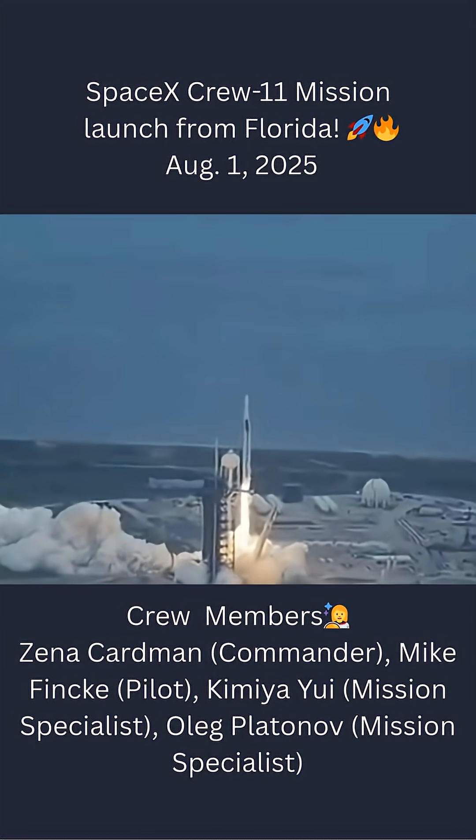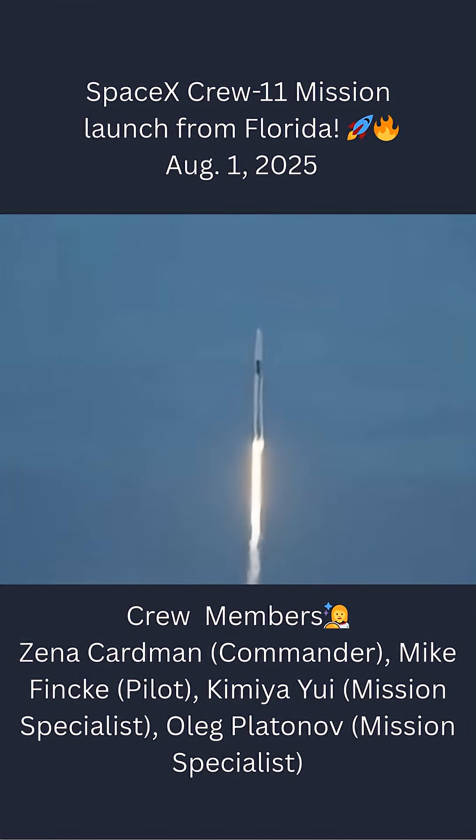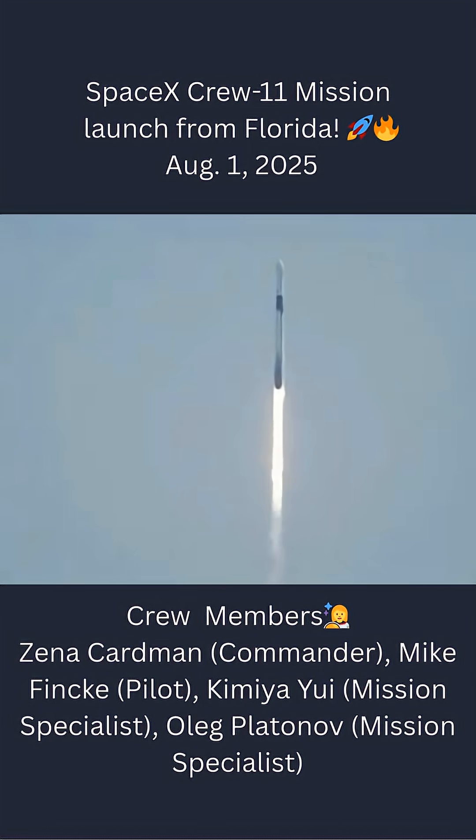Together we rise as NASA's SpaceX Crew 11 heads up to the International Space Station. 1.7 million pounds of thrust propelling Falcon 9 as the vehicle pitches downrange, making its way up the East Coast and will soon join Expedition 73 aboard the orbiting laboratory.